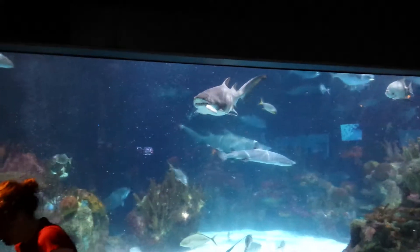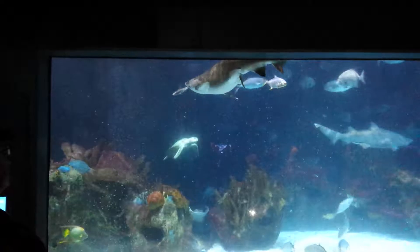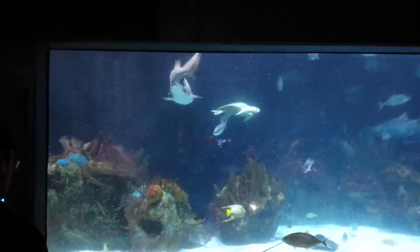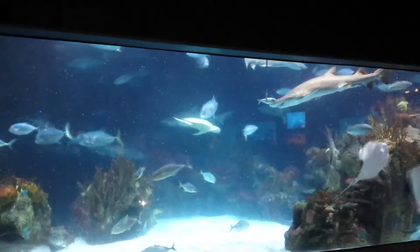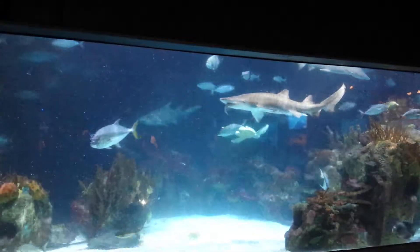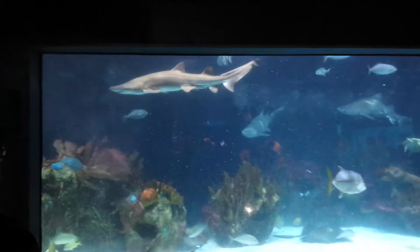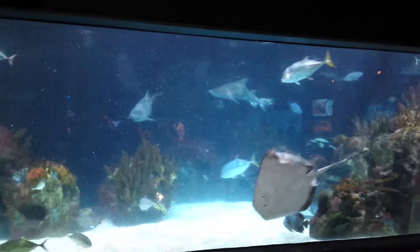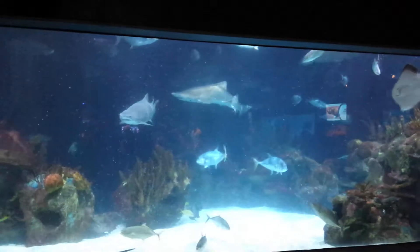Sharks are really efficient at digesting their food. People digest their food in about four to six hours, whereas a shark takes a couple of days to completely digest their food. Also, sharks are cold-blooded — they don't generate body heat, which is a massive energy savings for them. That means they don't have to eat as much food.